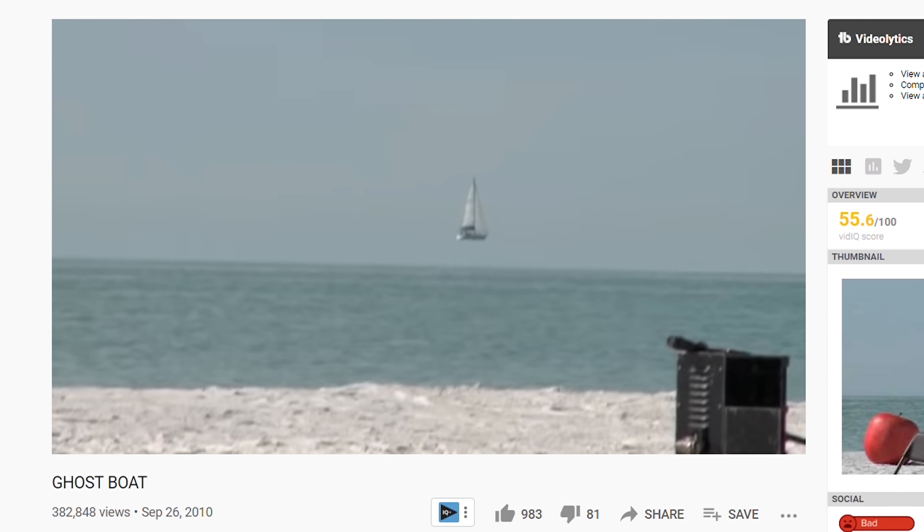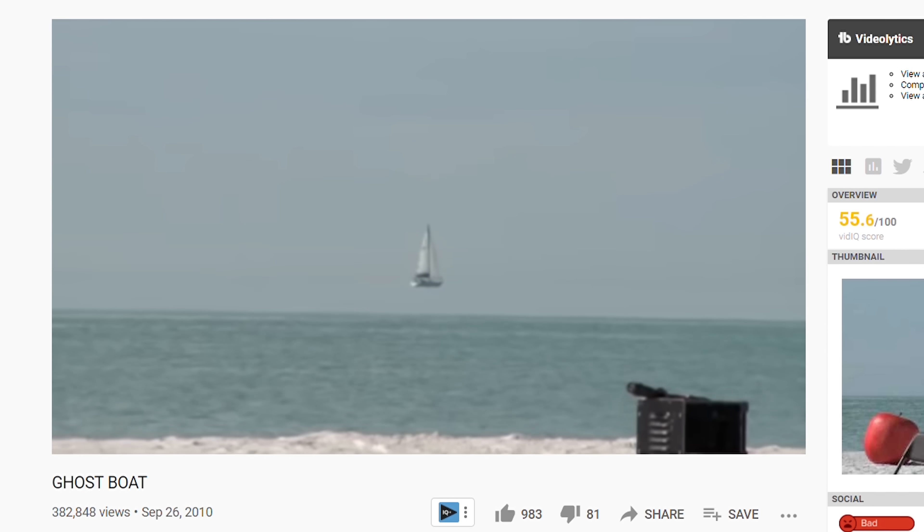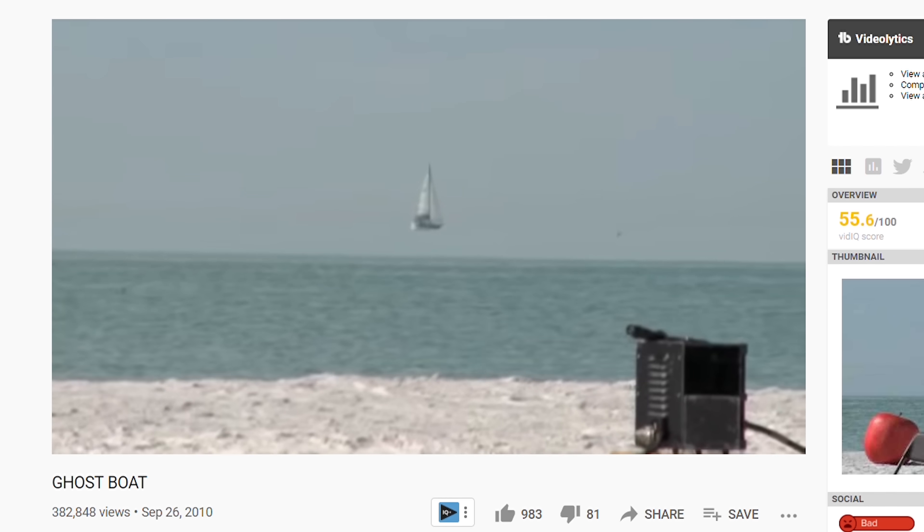Hey everyone, today I'm going to be showing you how it's possible for boats to actually float in the air. Recently on the internet there was a picture of a sailboat floating in the sky above the horizon and it drove the internet crazy trying to figure out what was actually happening here. Was it faked or was it actually a real picture?